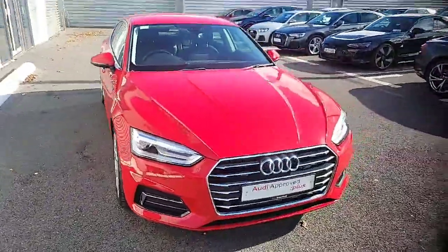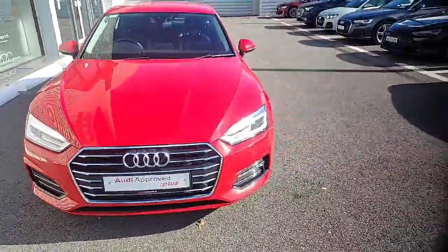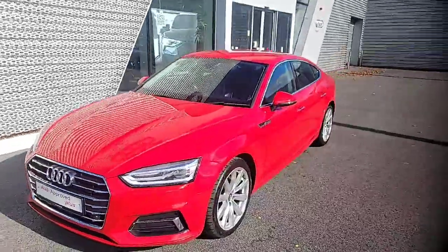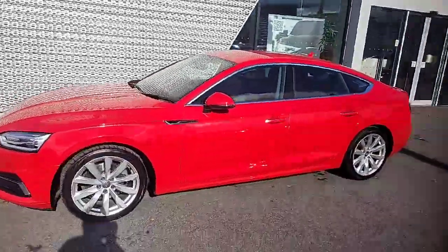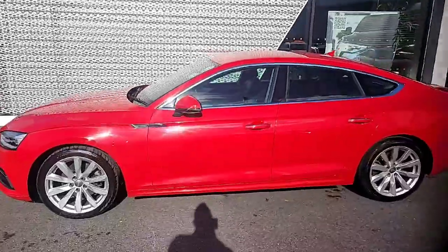Now bringing you back to the exterior of the car — it's really nice that the sun has come out so you really get the full effect of this beautiful red paint. It's in excellent condition, and the chrome trims and the 18-inch alloys really do stick out.